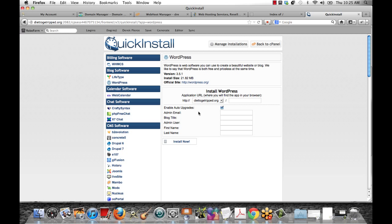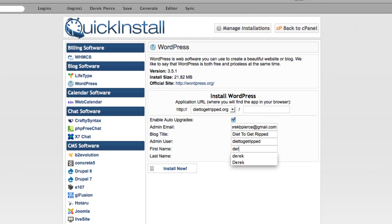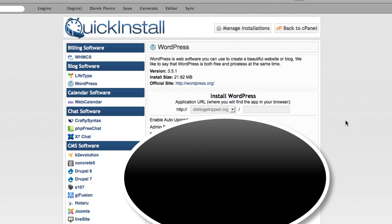Enter your information: your email, your blog title — in this case it's diet2getripped — and whatever your primary keyword or brand name is, enter that here. For the admin username, I recommend using something other than 'admin' because so many people use admin, making it easier for hackers since they already know one part of the equation. Use something like diet2getripped instead. Enter your first name, last name, and click Install Now. This takes just a couple of seconds. You'll then be given your admin area URL, username, and password — save all of that into a text file.